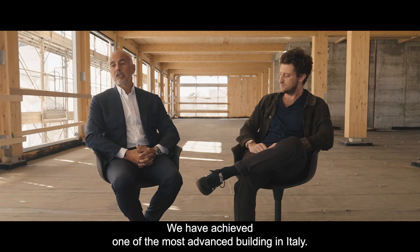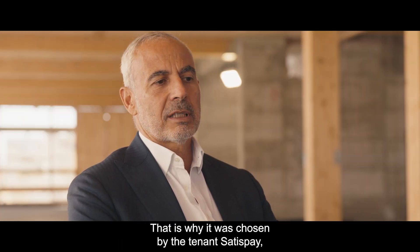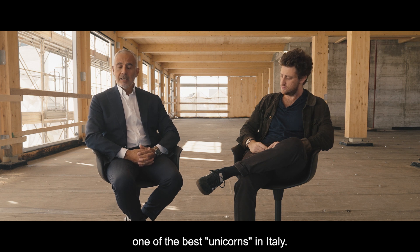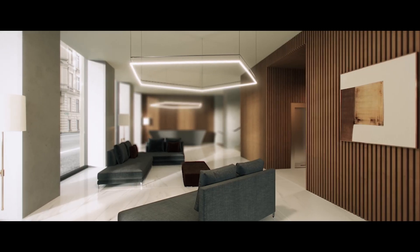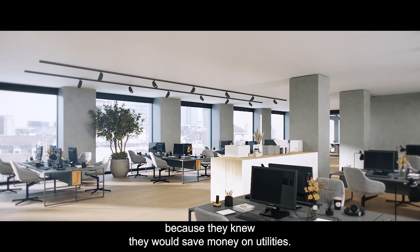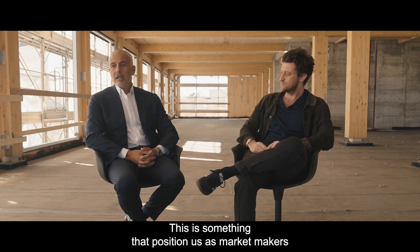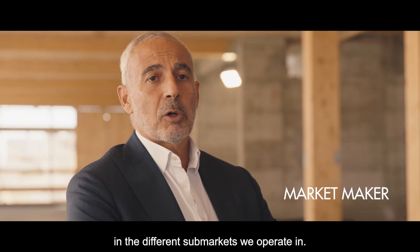The result we have achieved in this building is probably one of the most advanced in Italy, and that's why it's been chosen by the tenant that is one of the best unicorns in Italy — Satispay. They were ready to pay even a higher rent because they knew they would save money on utilities, and this is something that makes us a market maker in the different sub-markets in which we operate.